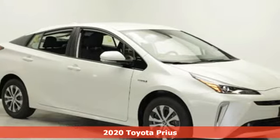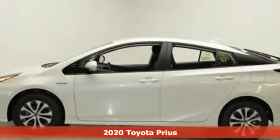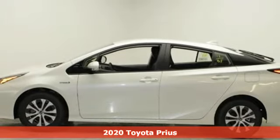It's a new 2020 Toyota Prius. When you're looking for comfort, convenience, and quality, you think Toyota.